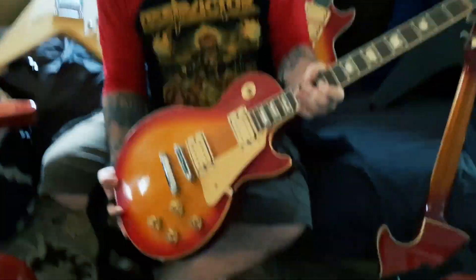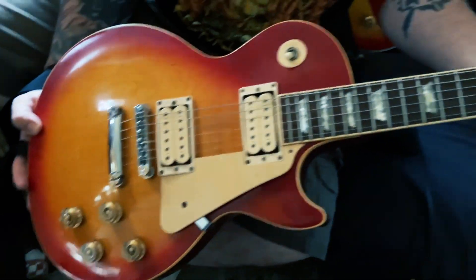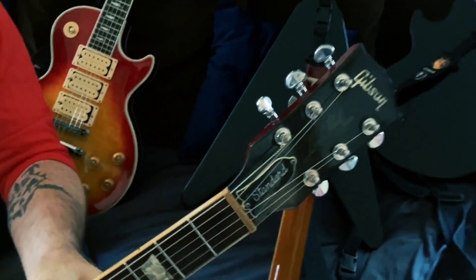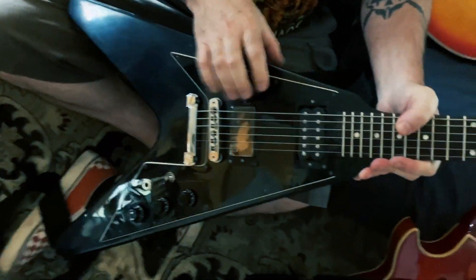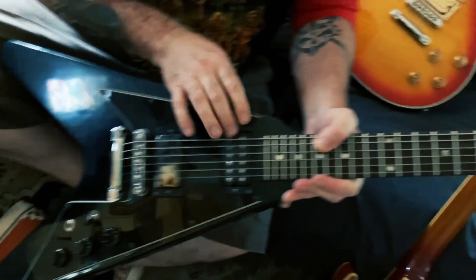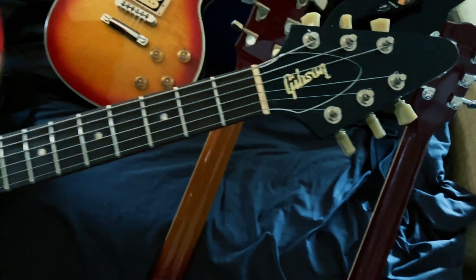This is a 1997 Cherry Sunburst Gibson Les Paul Standard. Sounds really good and plays really good. Another 1996 Gibson V — I put the Hetfield bridge in there. Sounds excellent. I just left the neck alone with the original Gibson pickup. This one's really cool, feels real good.